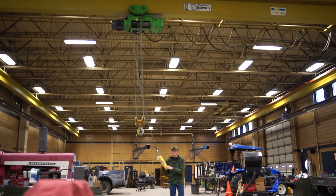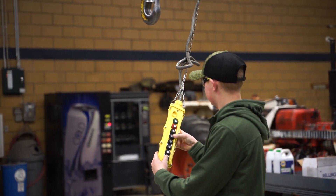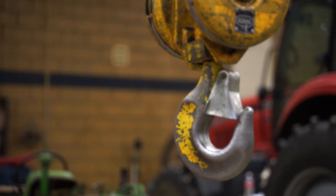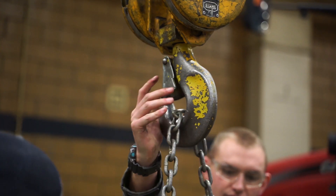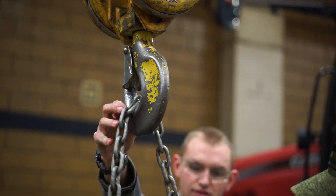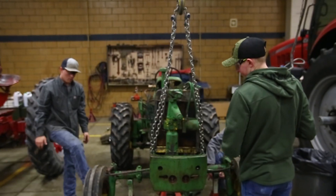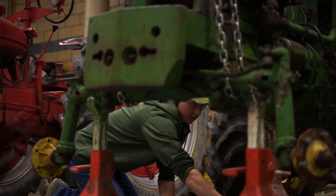My favorite hands-on experience would be our engines lab. For that, I brought in my own John Deere tractor — a John Deere 830 — and one of our things for that is we're gonna rebuild an entire diesel motor. So we bring the tractor in, tear it all the way down to just the bare block, get the pistons all rebuilt, and then reassemble it in a matter of three months.